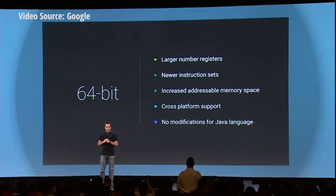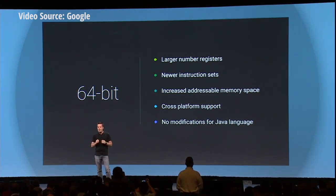I adapted and optimized the entire platform to take advantage of new 64-bit architectures. So now you can benefit from a larger number of registers, newer instruction sets, and increased memory addressable space.